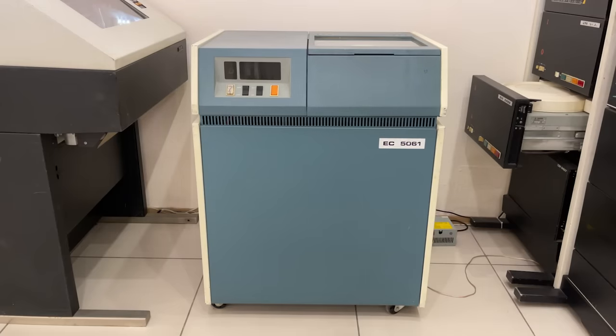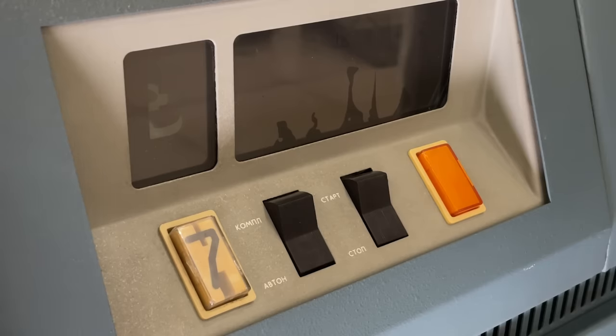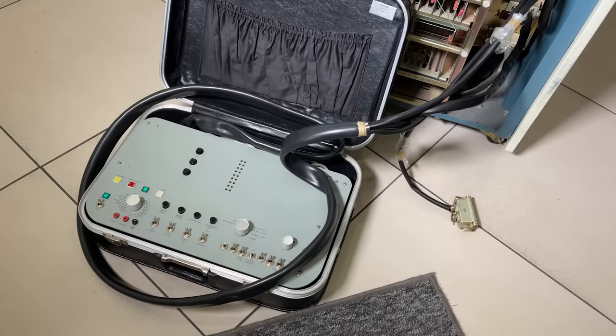We also have a brand new spare magnetic head still in its original plastic box. Despite its size, the disk drive itself doesn't have any data processing electronics. Normally, to control its operation you need a special ES5568 controller, or if you're doing diagnostics, you can use our TIDU probe for low-level control.